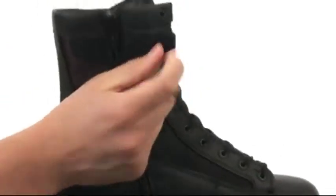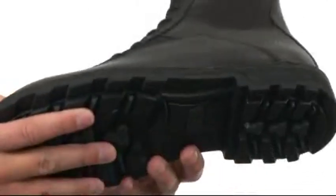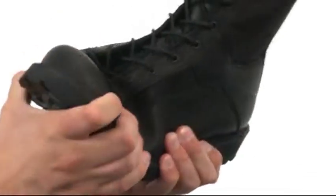On the inside of the boot, you have a hook-and-loop closure and a zipper, so you can get a snug, secure fit and an easy on and off. Down on the bottom, there's a slip-resistant rubber outsole that's going to help keep you nice and steady over a variety of different surfaces.